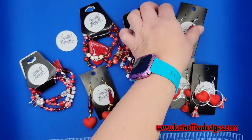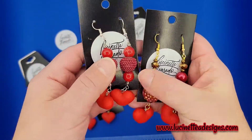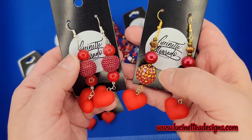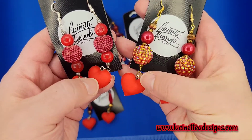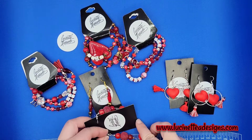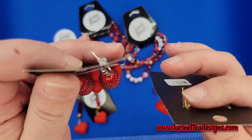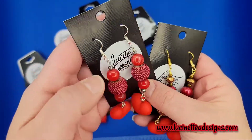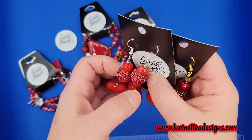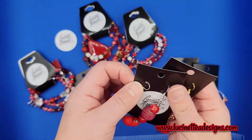Now these pairs of earrings — el mismo concepto, the same concept — pero tienen estos avalorios distintos, como de brillito. So they have these beads — more like crystals or rhinestones. Same heart design. Estos son un poquito más largos — these are a little bit longer earrings, like two and a half to three inches long. They're a little bit heavier than the first ones but not much — they're still light, it's because of the crystal bead.